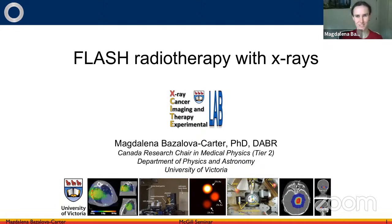I'm Magdalena Bazalova-Carter from the University of Victoria, and I'll be very happy today to talk to you about flash radiation therapy with x-rays.